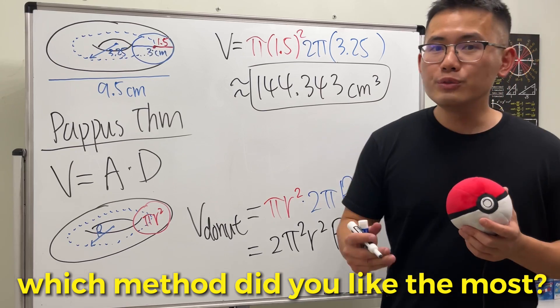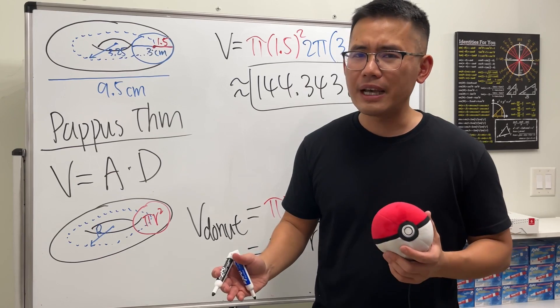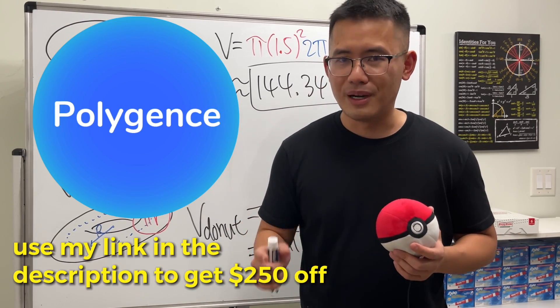Which method did you like the most? Let me know how you did in your Calculus 1 class. It's summertime now, so hopefully everyone has a great summer — and if you want to make it productive, go ahead and check out Polygence.